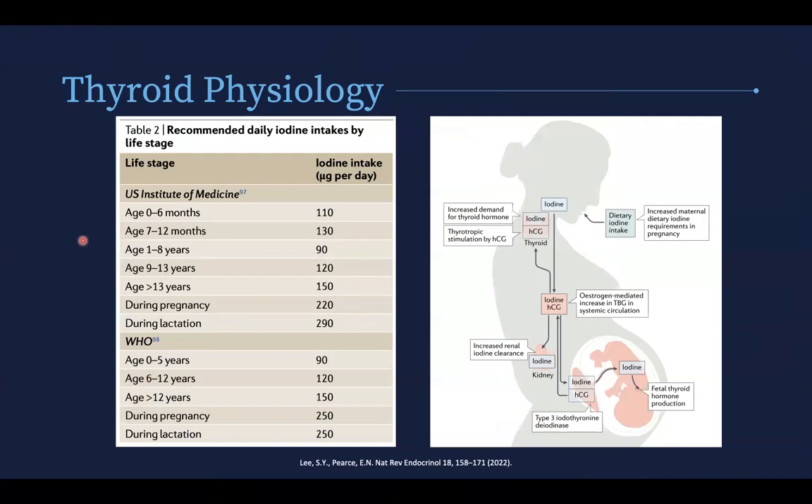Looking at iodine intake per day, the recommended iodine intake in adults is 150 micrograms per day. But in pregnancy and lactation, this goes up significantly. The WHO actually recommends up to 250 micrograms of iodine daily. The reason for this is that there's an increased demand for thyroid hormone during pregnancy, an estrogen-mediated increase in thyroid binding globulin, increased renal clearance of iodine, and the fetus also needs iodine to some extent.